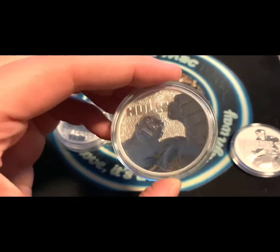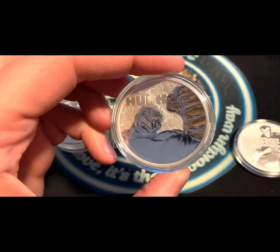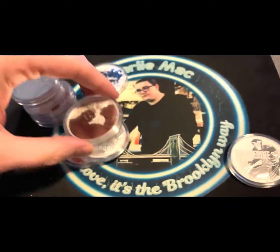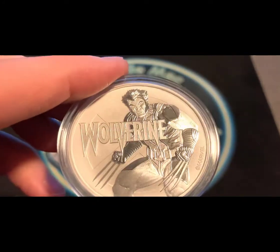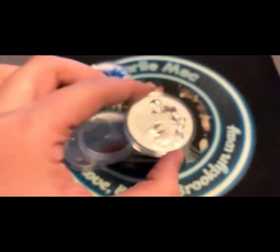But yeah, I'm sending all these in to get graded — wonder what they're gonna come back as. I really don't care what the grade is, but I have a bunch of these so I wanted to give it a shot. One of the more recent ones: the Wolverine — just bad, bad to the bone, really really cool.